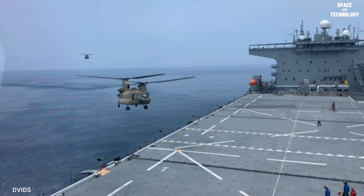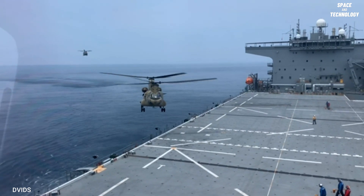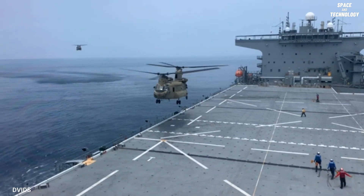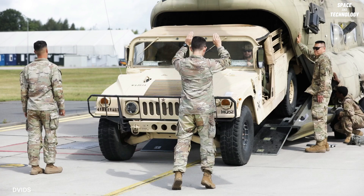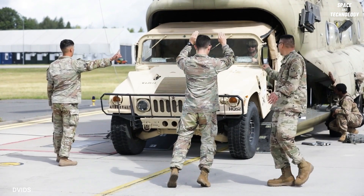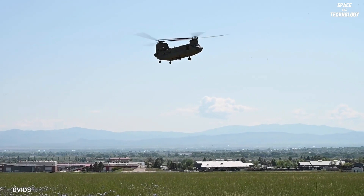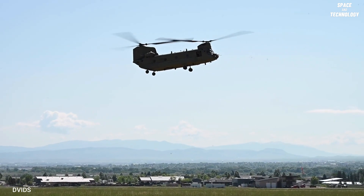The CH-47 helicopter features multiple doors and a wide loading ramp located at the rear of the fuselage, making it possible to transport various types of cargo. Its triple-hook system stabilizes external loads such as 155mm howitzers, which can be transported at a maximum speed of 140 knots. The CH-47 is powered by two Honeywell T-55 turboshaft engines.